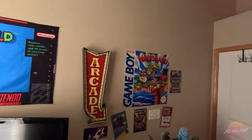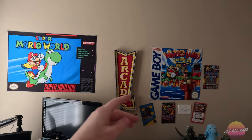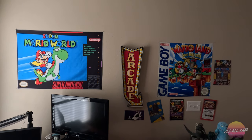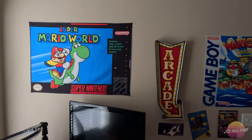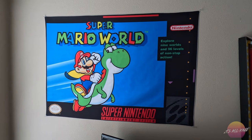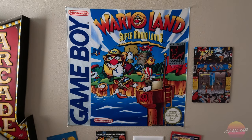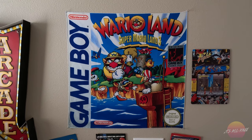I'll go ahead and turn to you and show you my little retro wall that I have right now. I got these really cool Super Nintendo tapestry and this Game Boy tapestry from an eBay seller who actually prints these himself, which is really, really cool. Just adds that extra retro flair to my office space. We got Super Mario World for the Super Nintendo, which is one of my favorite games of all time. And then we have this beautiful, colorful 90s nostalgia piece — Wario Land, Super Mario Land 3 for the Nintendo Game Boy.